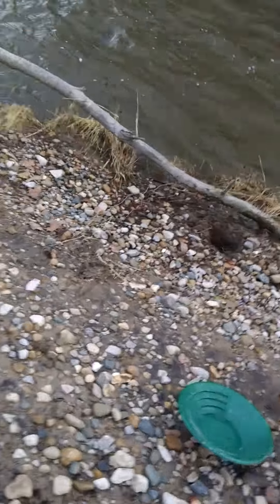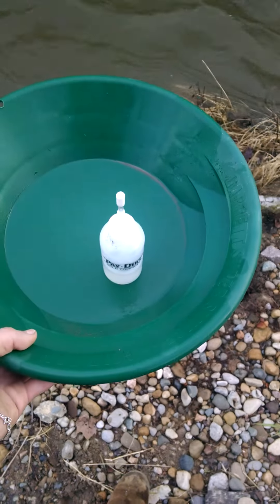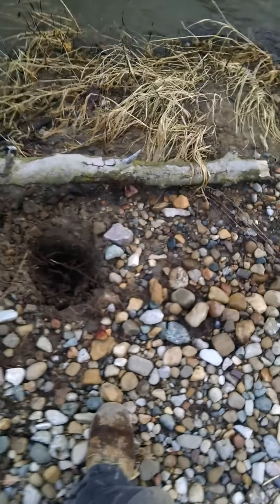Hey everybody, Ninjaman here. I wanted to show you what I'm doing today. I'm doing a little gold prospecting.